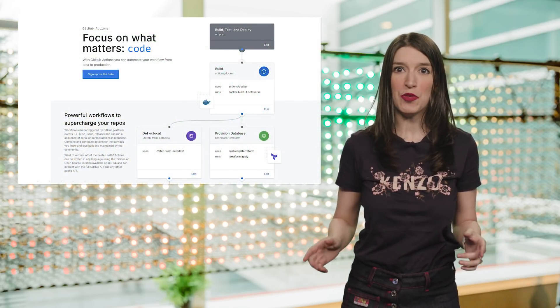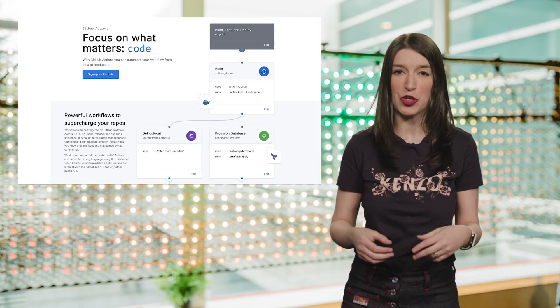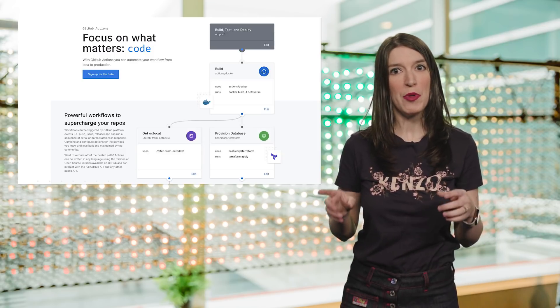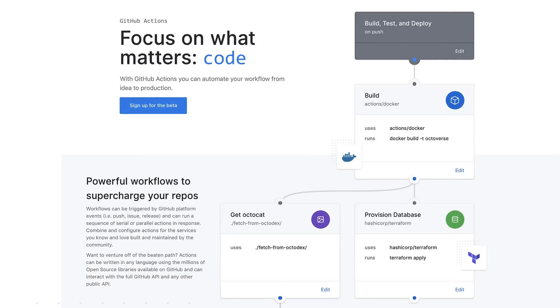All right, enough about pink laptops that I'm unable to buy. Let's get into this week's dev news. First up, GitHub Universe was this week and the GitHub team showed off lots of amazing new features and capabilities of the code hosting and sharing platform. But one of the most exciting new features is something called GitHub Actions, which is a new way to automate and customize workflows. Think of this like If This Then That or Zapier, but for GitHub. And Actions can be written in any language and they can interact with the full GitHub API and any other public API.